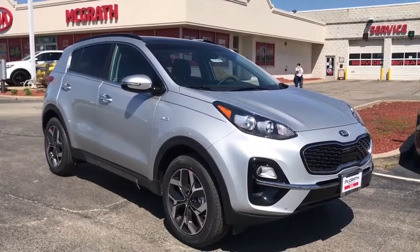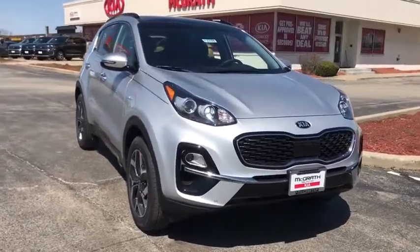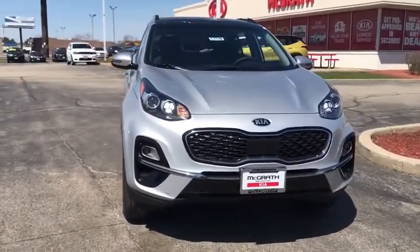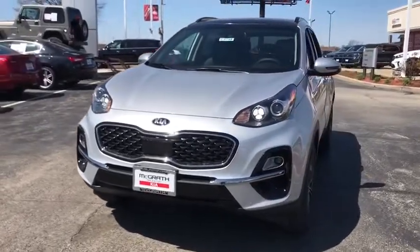Looking for the right vehicle? Check out the 2020 Kia Sportage. With its sleek and stylish exterior and its roomy, feature-laden interior, the Sportage both looks good and performs well on the road.